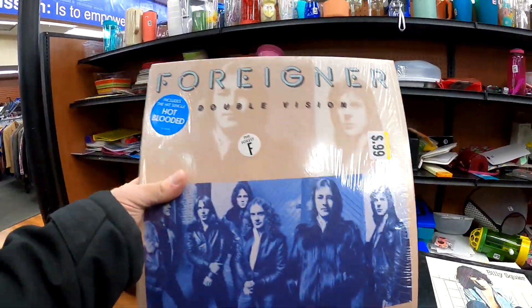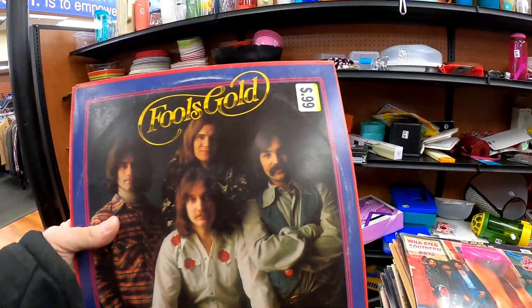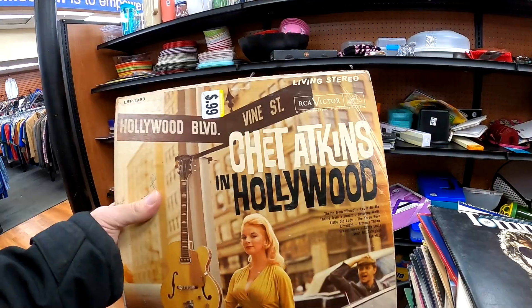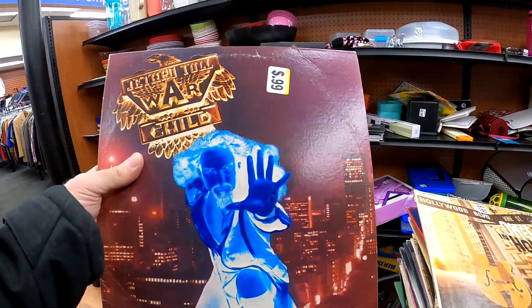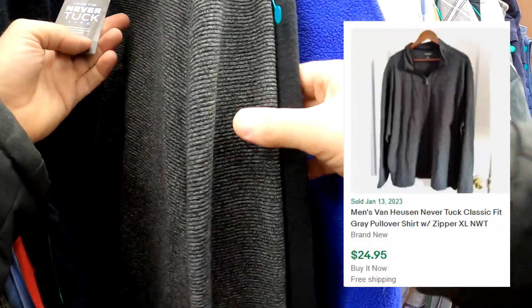Billy Squire, Foreigner, John Cougar - got all kinds of different stuff here. Nothing insane that I saw where I was like, oh man, this is worth a billion dollars. Let me know if you saw something that is.